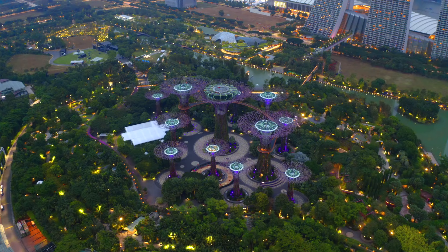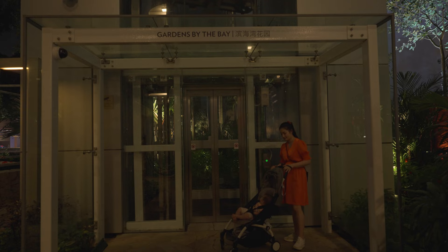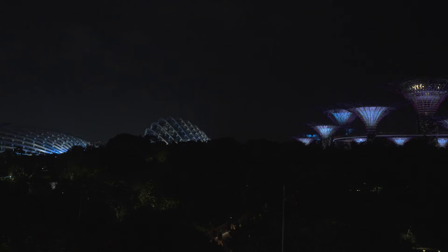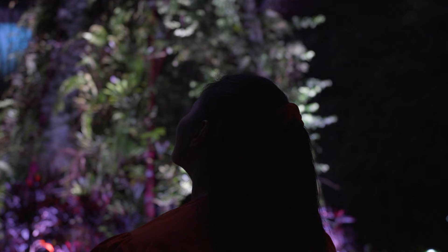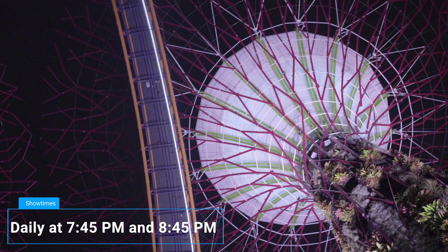Gardens by the Bay is a nature park spanning 101 hectares, located by the Marina Bay waterfront in the heart of Singapore. We went to see the Supertree Grove, home to Gardens by the Bay's most iconic structures. These vertical gardens span 25 to 50 meters in height. The attraction is completely free, but there is an $8 entrance fee if you want to go up to the OCBC Skyway. The Gardens by the Bay light show, or Garden Rhapsody, takes place at Supertree Grove.